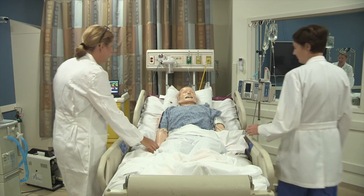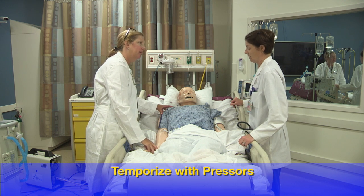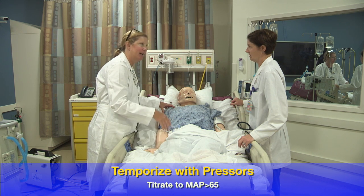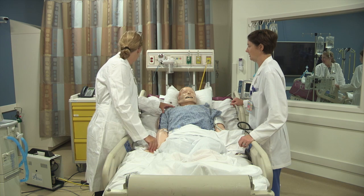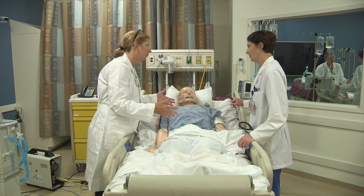We've got our central line in place. We've got about two liters of fluid in. We've started some norepinephrine since it's the pressor of choice for sepsis. Everyone always asks how much to give — I just tell the nurses to titrate to a mean arterial pressure of 65, and to let me know if they're having to go up on the dose. That gives me an idea of whether we still need more fluid.